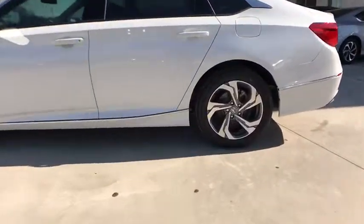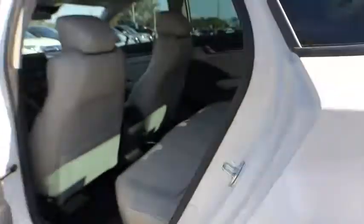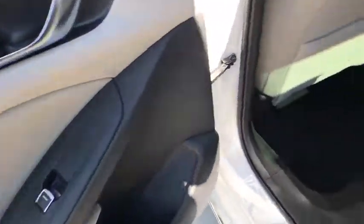Rear window defroster, trip computer, power windows, security system, fog lights, brake assist, panic alarm, overhead console, remote keyless entry, power moonroof, tachometer.